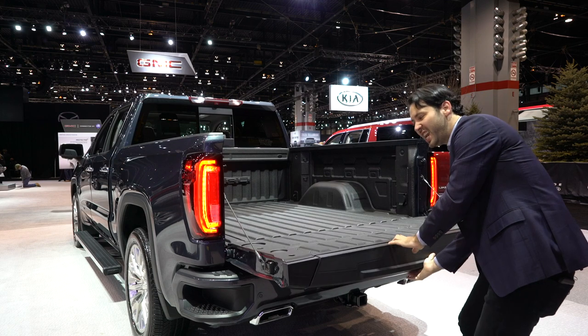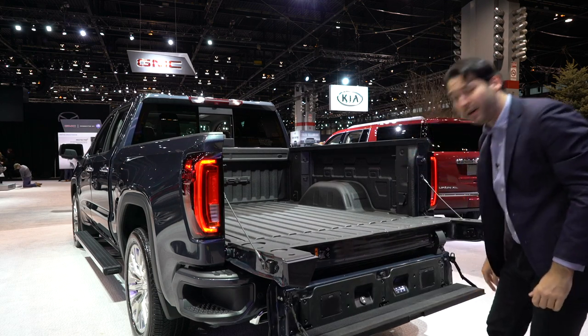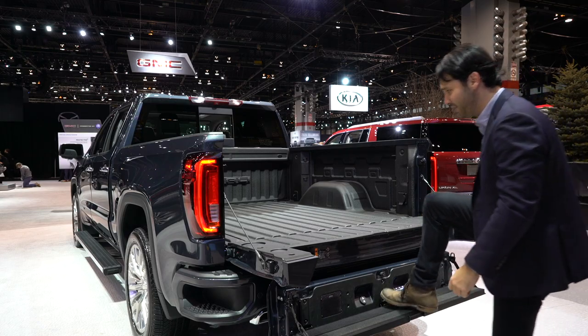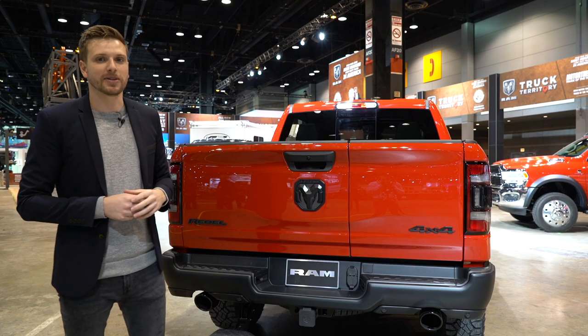Look at this baby work in action — not just one, but two tailgates in one. It basically turns your tailgate into stairs. Yeah, that looks pretty complicated.